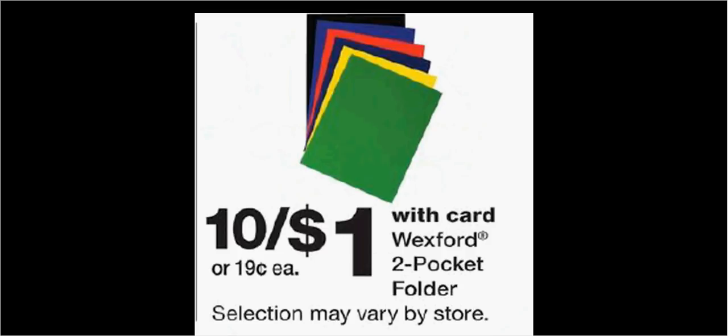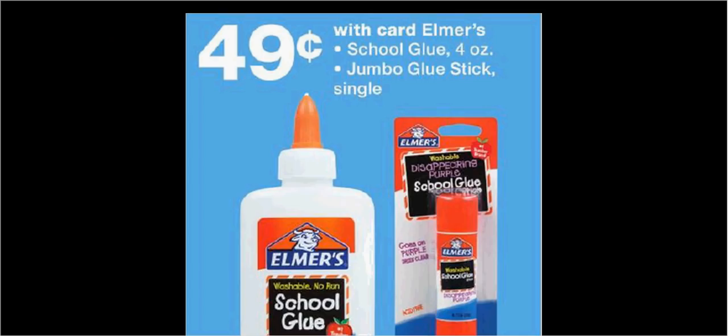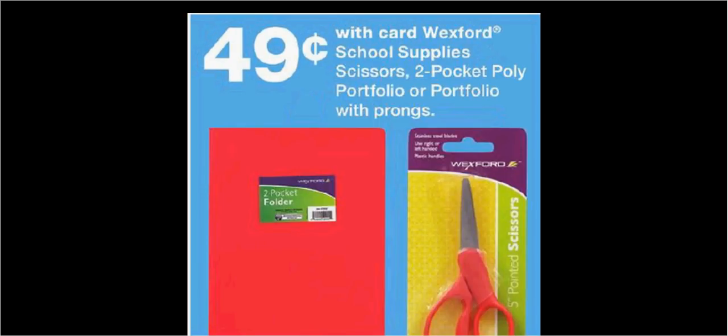The Wexford two-pocket folders are on sale 10 for $1. The Wexford school supplies, including erasers, pencil sharpeners, rulers, or highlighters, are on sale 5 for $1. Elmer school glue or the jumbo glue stick is on sale for $0.49. The Wexford scissors, two-pocket portfolio, or portfolio with prongs are $0.49.